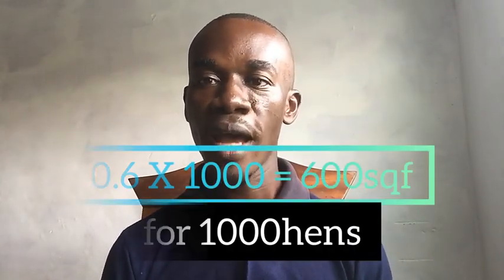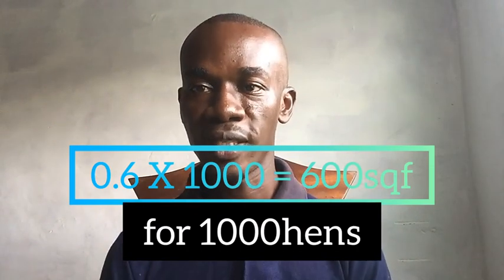Now let's look at layers and their space requirements by age. A layer from week one to week eight will require 0.6 square feet per chick. Using one thousand birds as our case study, you multiply 0.6 by 1,000, which gives you 600 square feet. So from day one to week eight, one thousand layer chicks require 600 square feet.